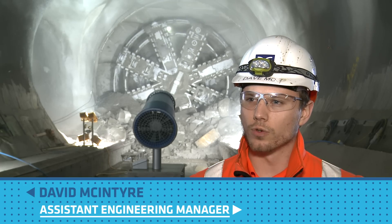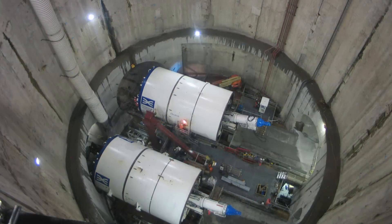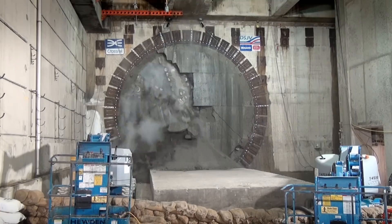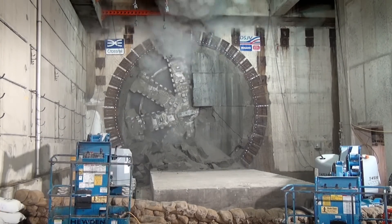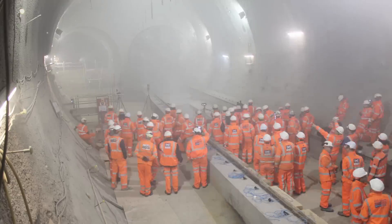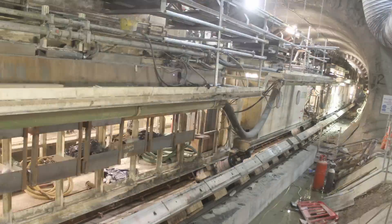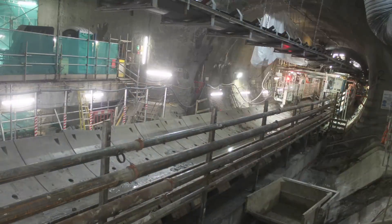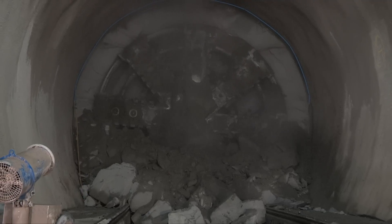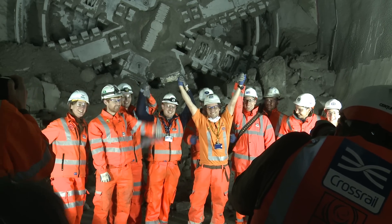This Tunnel Boring Machine, which is what's called our Drive Y, has started its way at Limmo Peninsula, which is near Canning Town, gone through Canary Wharf, through Stepney Green, Whitechapel, and finally here at Liverpool Street, and it will soon make its way to Farringdon.